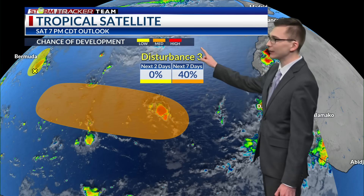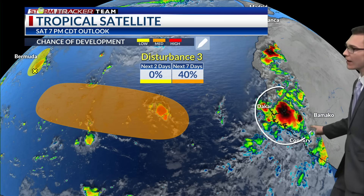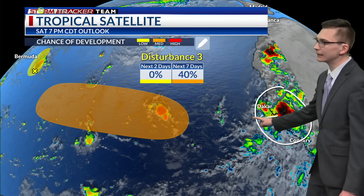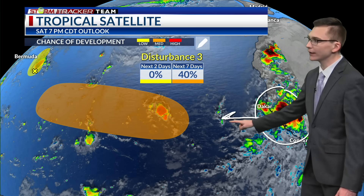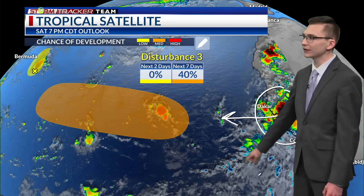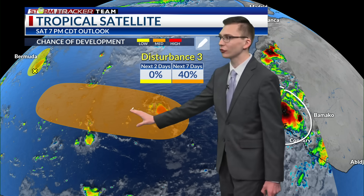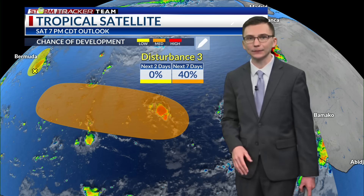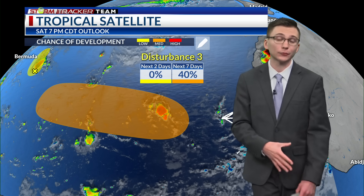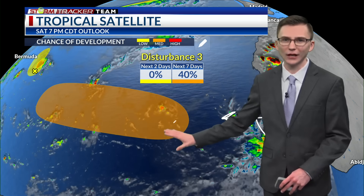To the south and southeast of that we have another disturbance — a tropical wave moving off the coast of Africa sometime Sunday into Monday — and that will be moving westward. As it does so, it will have a chance for some gradual development over the next seven days with a medium chance, as it moves generally west in the central and eastern Atlantic. A tropical depression could be forming sometime later this week, but plenty of time to watch that one as well.